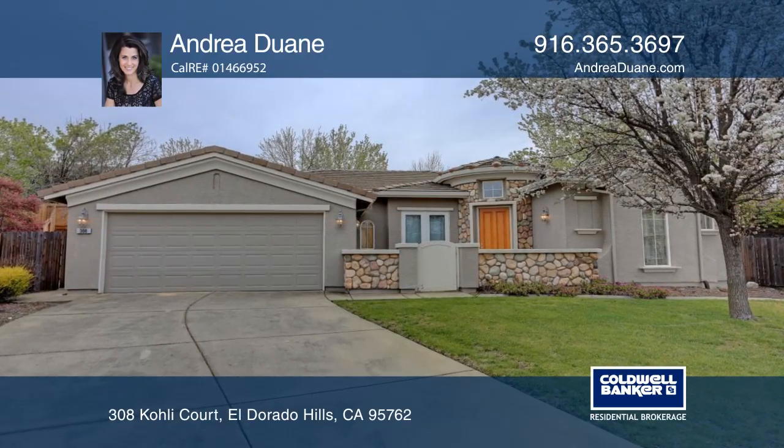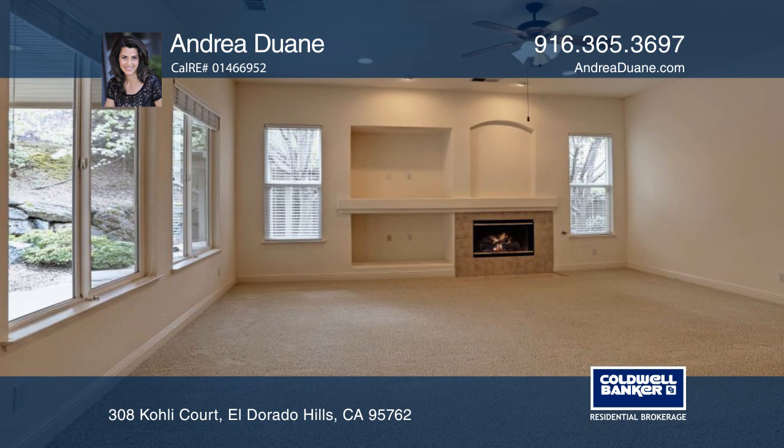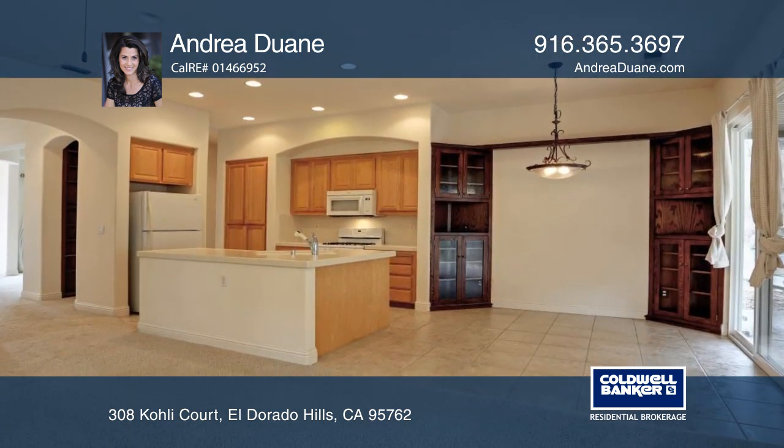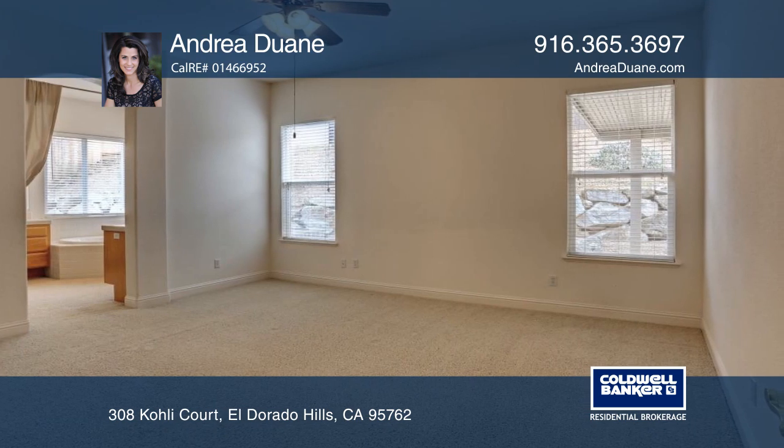This one-story home is set on a peaceful cul-de-sac. There are three bedrooms, two baths and approximately 1,860 square feet with an open floor plan and no mellow roofs or HOA fees.